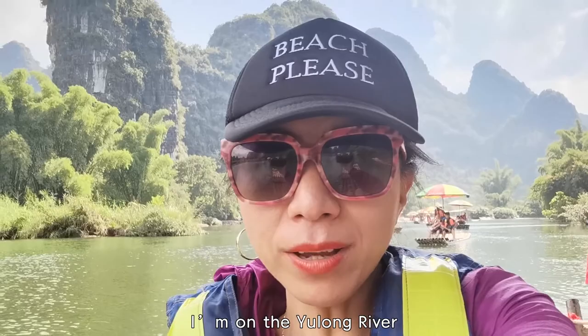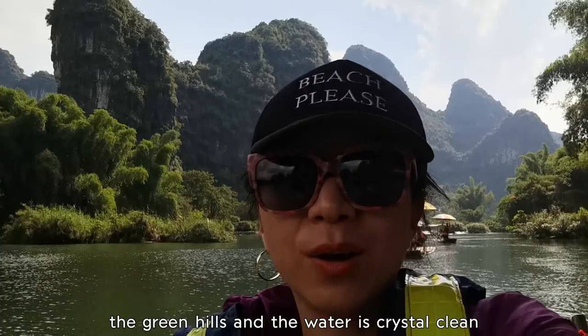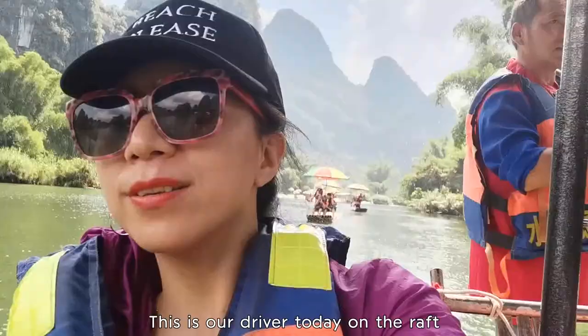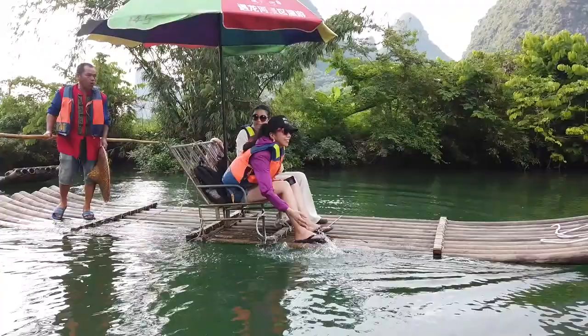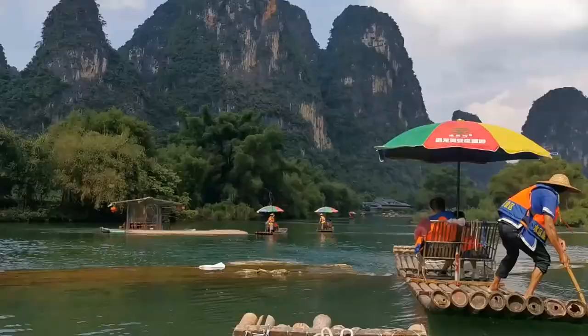On the Yulong River, which is a highlight of Yangshuo, it's a branch of the Li River. Look at the beautiful mountains — the background is so pretty with green bamboo trees, and the water is crystal clear and green. This is our driver today on the bamboo raft. The rafting will last about 15 minutes to one hour. It's such a relaxing tour, with bamboo trees on both sides of the river and beautiful scenery along the riverside.